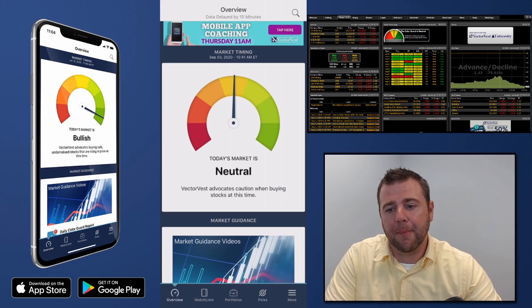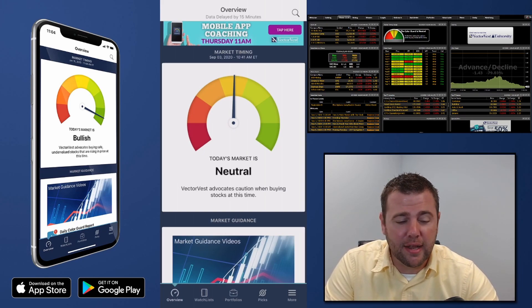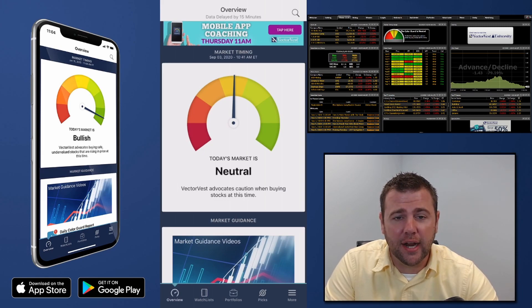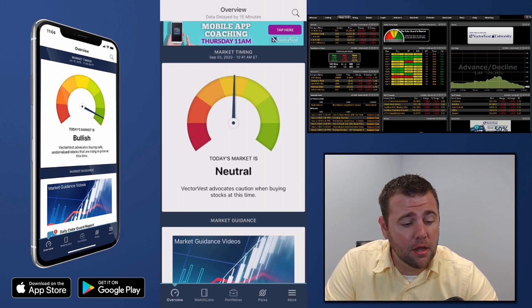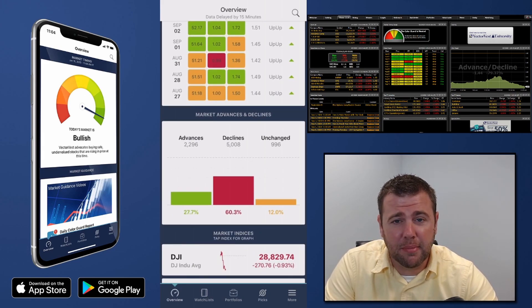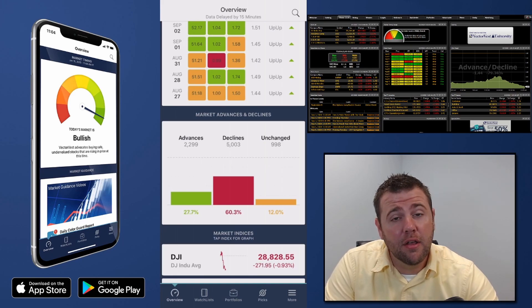Today the market is neutral, we're three ticks into the yellow. VectorVest advocates caution when buying stocks at this time. Whenever we see caution, we always like to check the advances to declines. Since the market's moving lower today, we like to see twice as many stocks declining than advancing. Right now we're sitting about 28% of stocks moving higher and about 60% of stocks moving lower, which meets that two-to-one declines-to-advances bias.